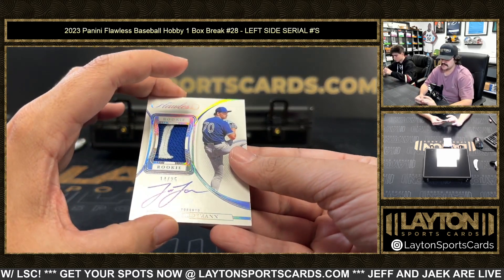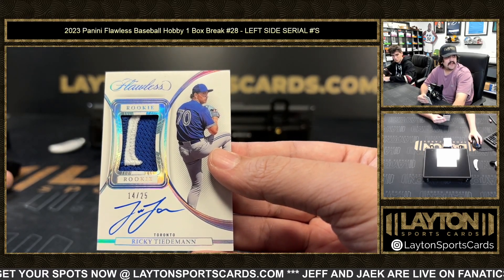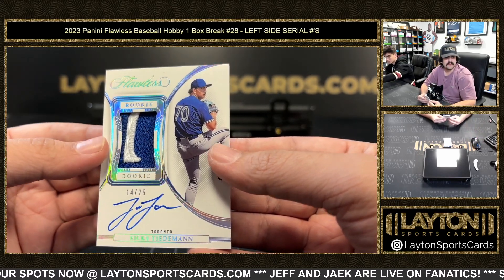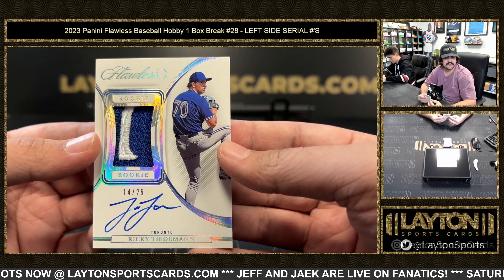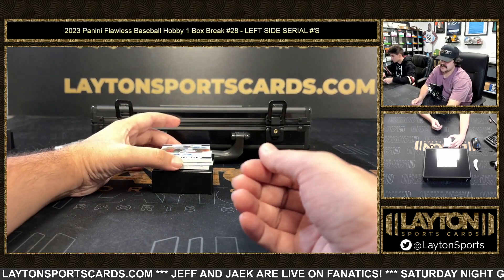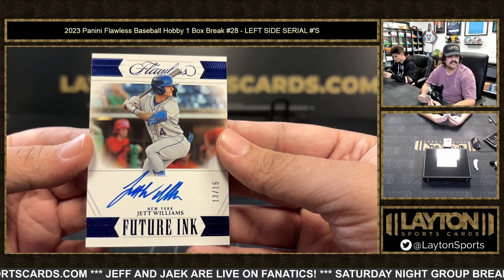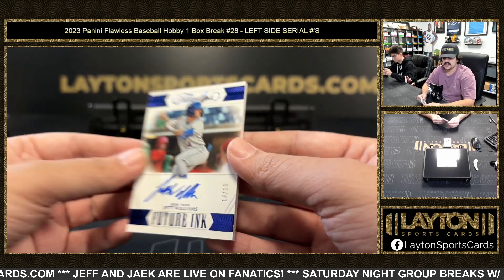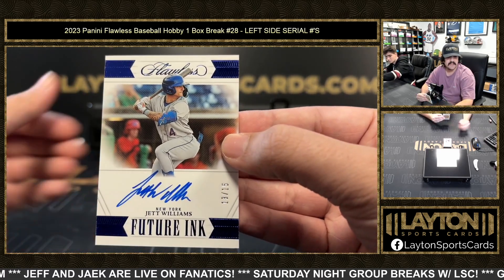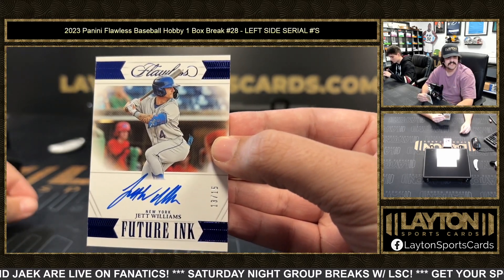Got 14 spot — it's going to be a rookie patch auto of Ricky Teedman. 14 spot is Chris M. Chris M gets the rookie patch auto — pitcher for the Blue Jays. Got another Met — this one's 13 out of 15. Lucas B with the 13 spot: Jet Williams Future Ink auto for the Mets, 13 out of 15.